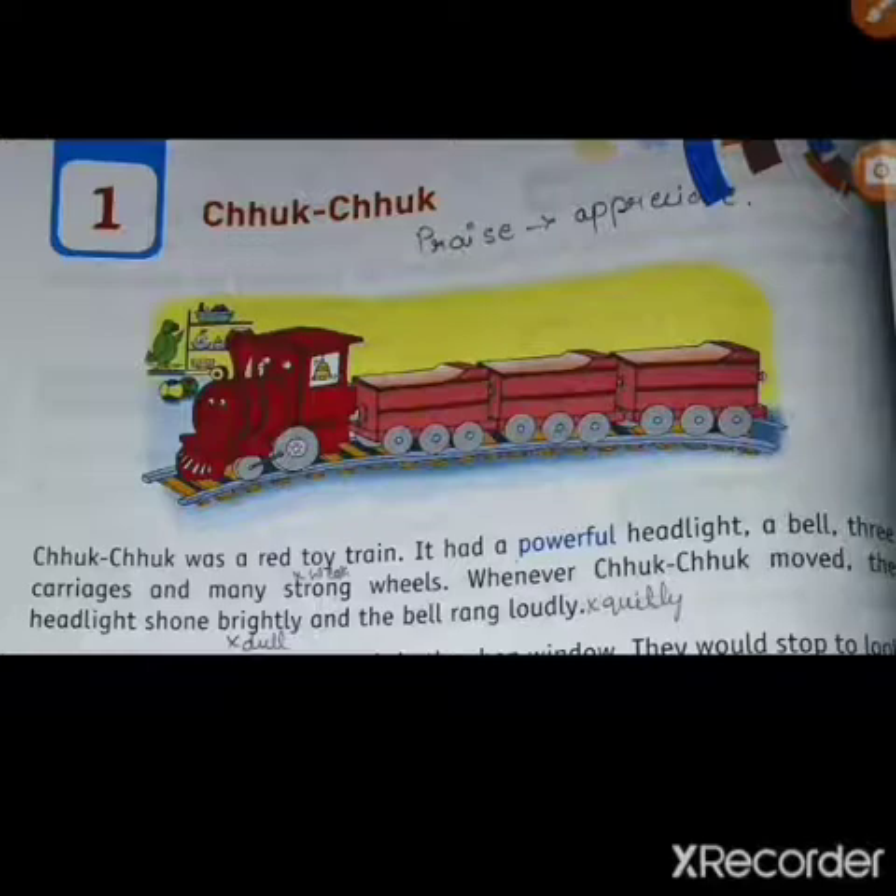Here in the first paragraph, they explain the red toy train — it is red in color, so we call it the red toy train. It had a powerful headlight. Not only trains, but vehicles like cars and bikes also have headlights. Underline the word 'powerful' — the meaning of powerful is very strong. The Chuk-Chuk had a very strong headlight. Next, you can see a bell in yellow color.